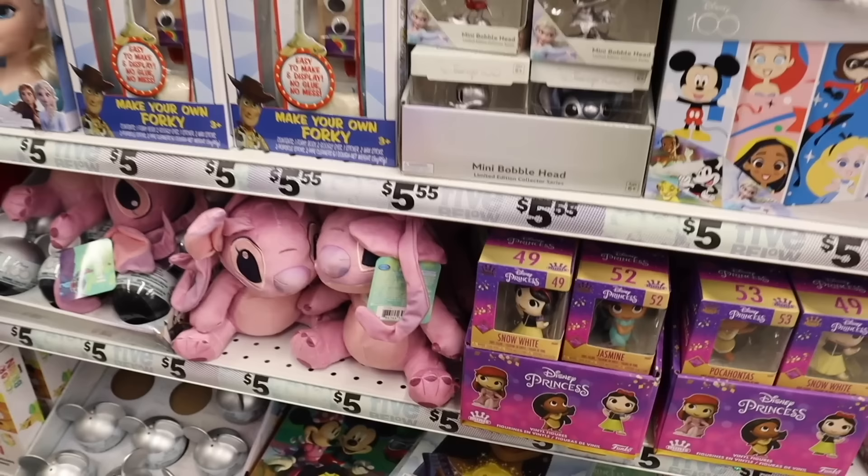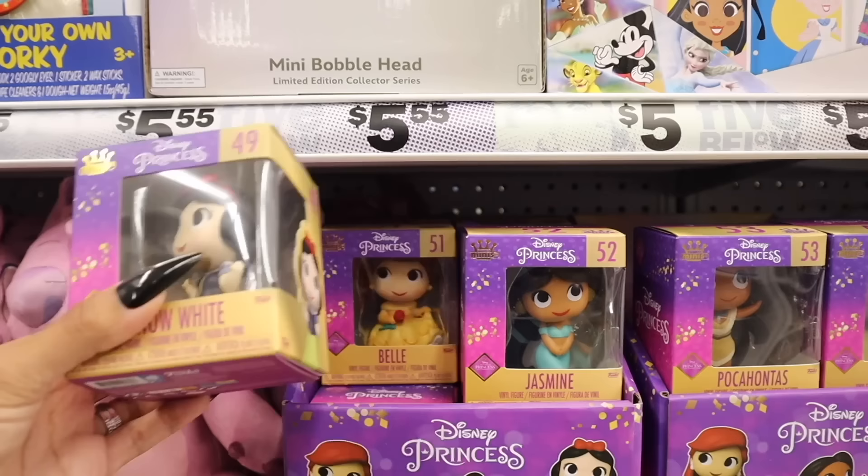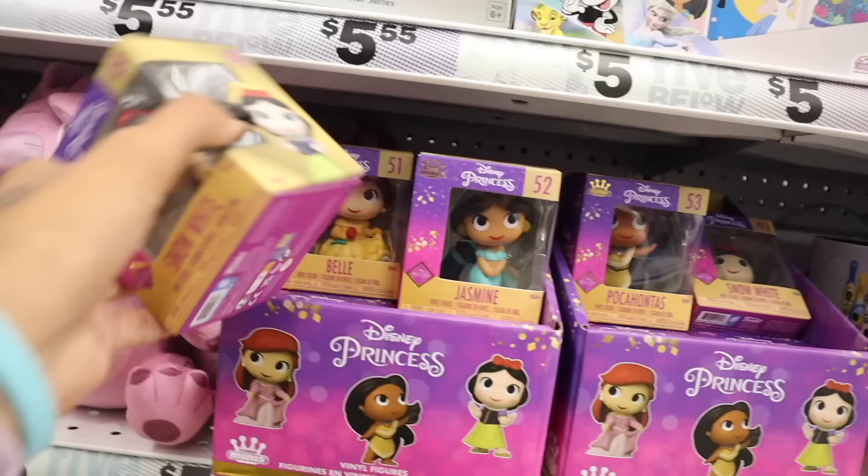Look at these Disney figures — Snow White, Jasmine, Belle, even Pocahontas! You can collect all these characters. I don't see the Little Mermaid though, which is everyone's favorite.